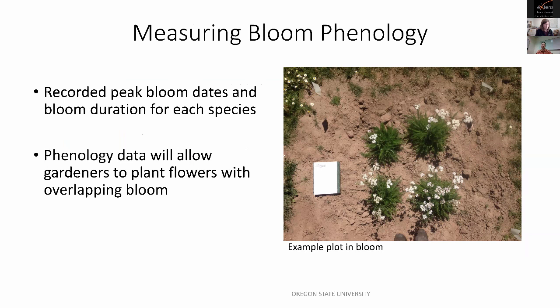We also measure bloom phenology — the timing of the plant's life cycle. We record peak bloom dates and bloom duration for each species: when it first flowers and when it stops. The reason is so that gardeners using a pollinator planting list can choose species with overlapping bloom, since providing continuously blooming flowers throughout the bee flight season is one of the most important factors for supporting bee habitat, ensuring bees always have a source of pollen and nectar.